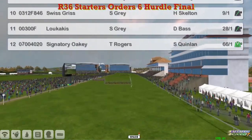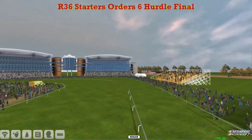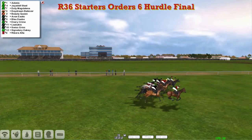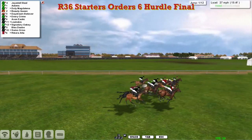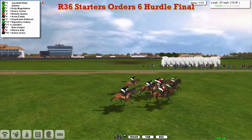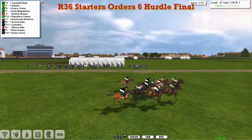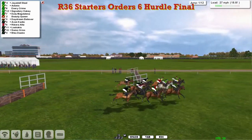One or two trainers mob-handed — Stu Gray and James Shea have about half the field between them, but you can have as many as you like in this if you've qualified. And it's a good job those two have put three in each, because they wouldn't have a very small field otherwise. They make their way down towards the first and all over that one nicely.